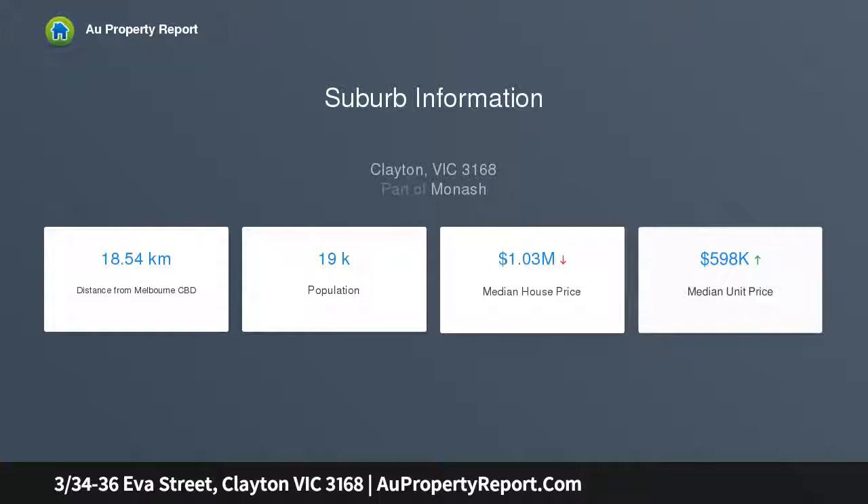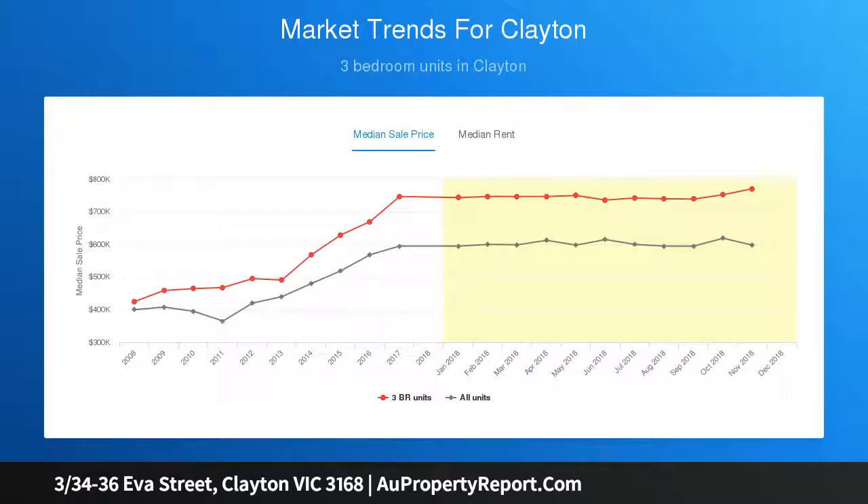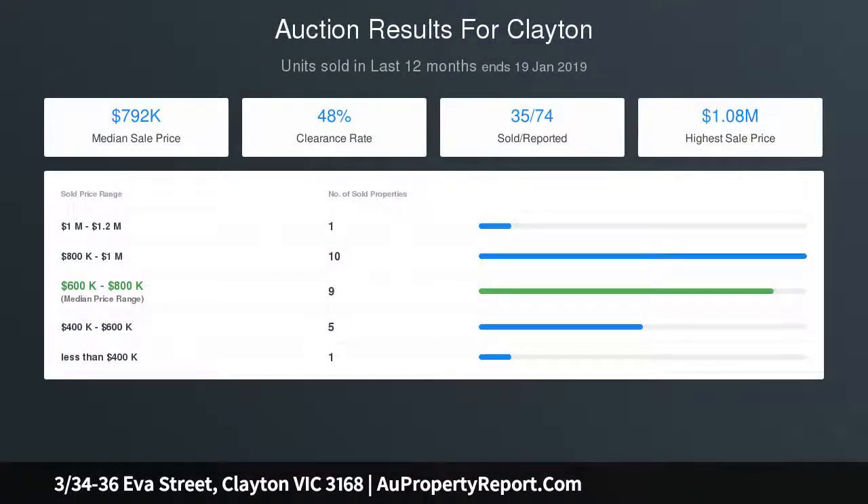Glass sliding doors offer an indoor-outdoor connection to the private north-facing backyard with paved surrounds, while a delightful alfresco deck provides an inviting place to relax and entertain outdoors with family and friends.